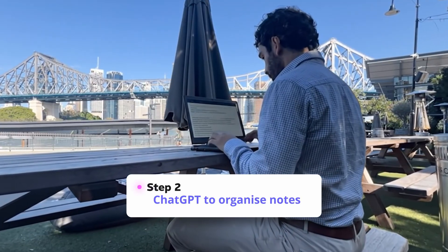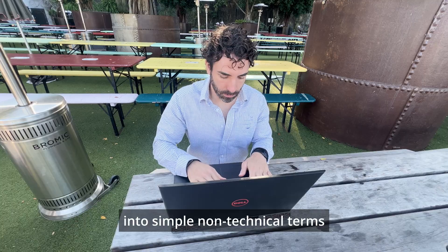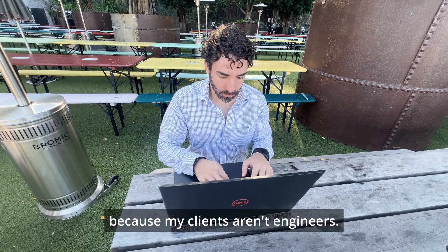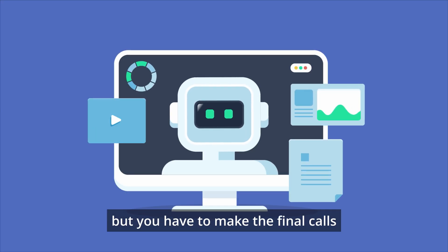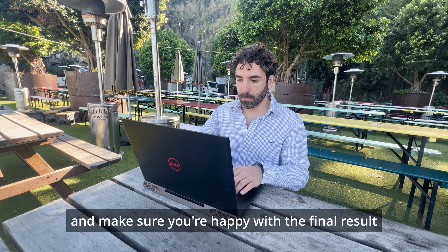Then I use ChatGPT to help organize it into simple, non-technical terms, because my clients aren't engineers. Don't get me wrong — AI helps to streamline the writing, but you have to make the final calls, check every line against your site notes, and make sure you're happy with the final result.